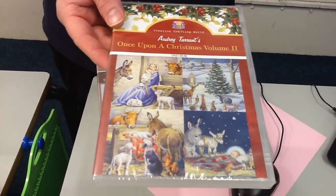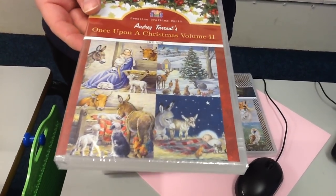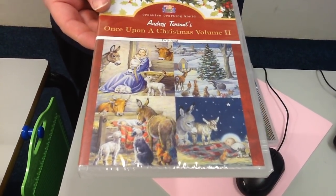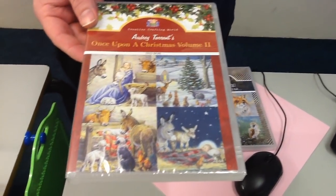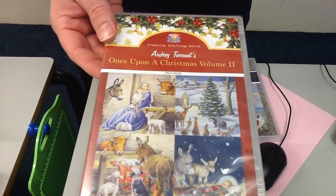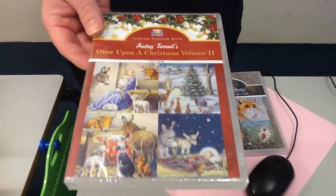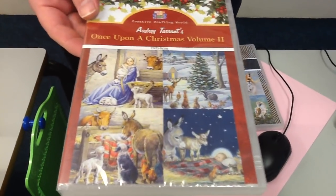They have complete mixtures of bits on the discs — some have got decoupage, toppers, teabag folding, inserts, pop-up boxes — you name it there's a little mix of everything on these. We'll chat more as we actually look at them in depth shortly, but I'm going to give you a little flick through the titles so you can see what's coming up. Now the discs I'm showing you should be £14.99 each but as they're on offer they're reduced to just £6 each.